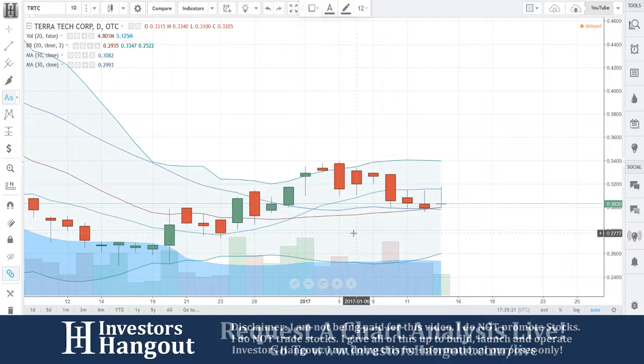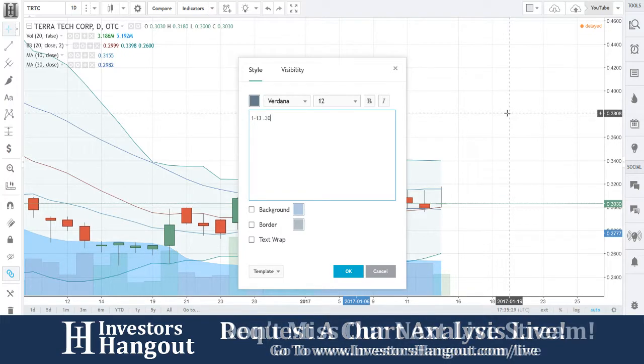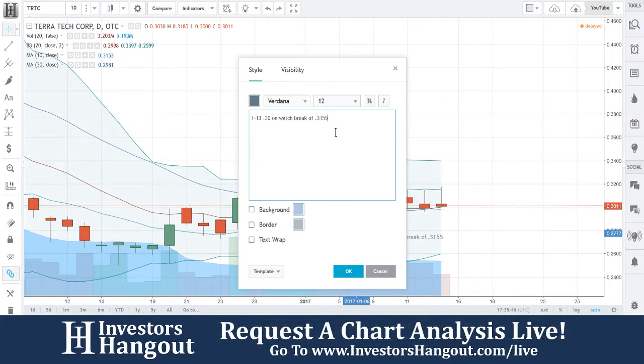Let me add that note in here while Joe's pulling up some stuff to see if there's anything on it. So $0.30 — again on watch. I feel pretty confident with this one. On watch — break of $0.3155 will run.